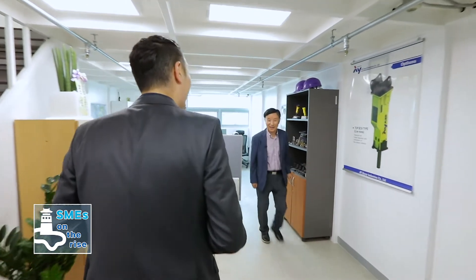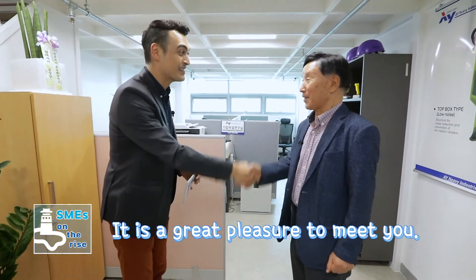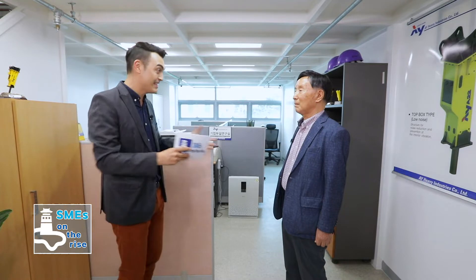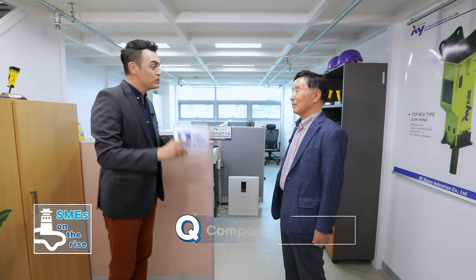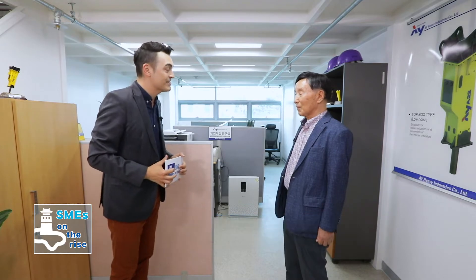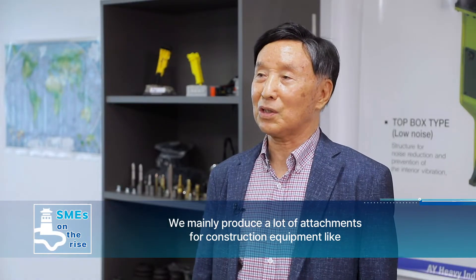We arrive at AY Heavy Industries and greet the team. We have the CEO here with us to introduce the company. Thank you for taking your time. Would you mind giving us a brief overview of AY Heavy Industries first?